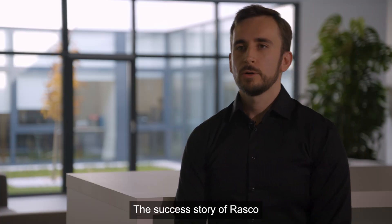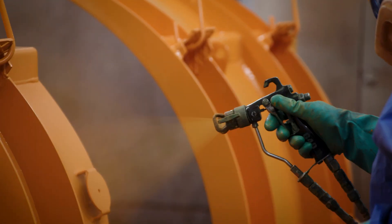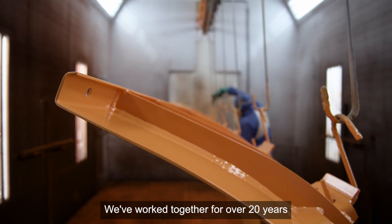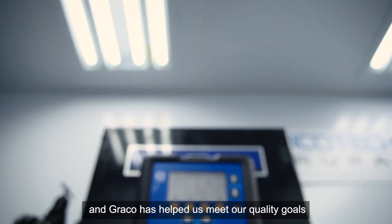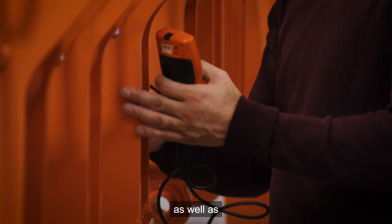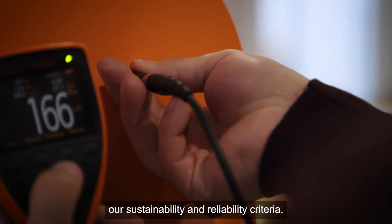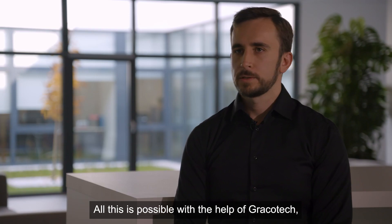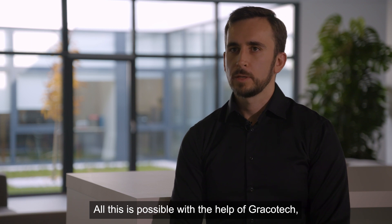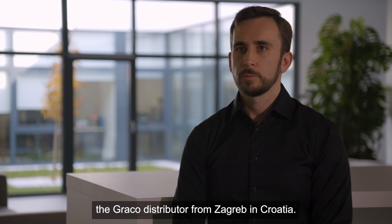The success story of Rasko is also the success of Graco. We've worked together for over 20 years and Graco has helped us meet our quality goals as well as our sustainability and reliability criteria. All this is possible with the help of Graco Tech, the Graco distributor from Zagreb.